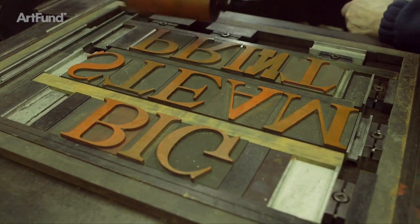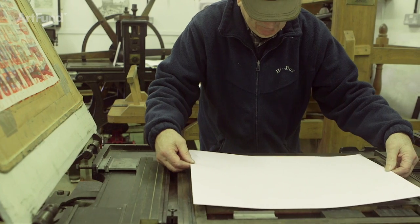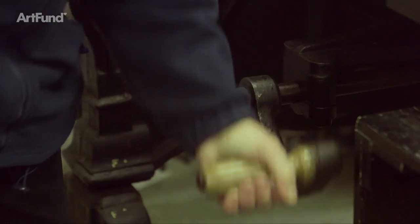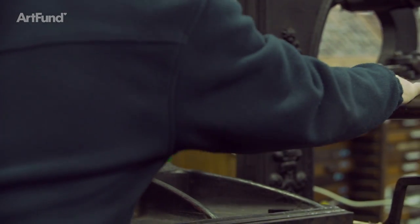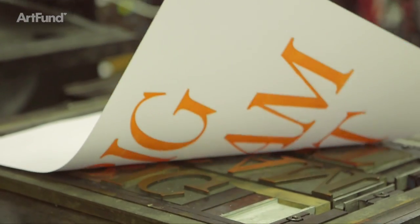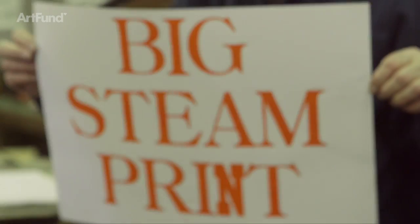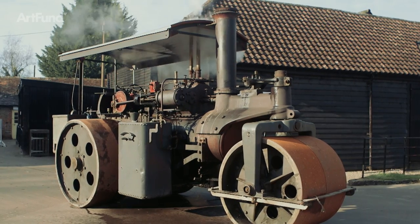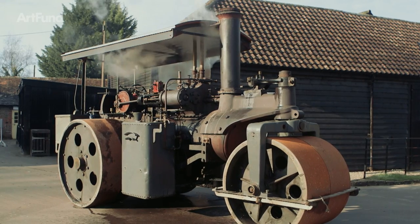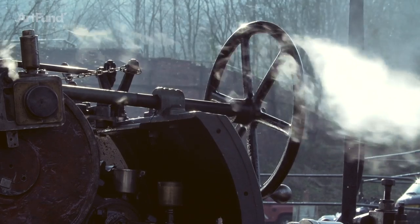The magic of printing is usually hidden in the sheds, workshops and studios of printers and designers. At Ditchling Museum of Art and Craft we want to reveal this process for everybody to see, but we won't be using a printing press and we won't be selling tickets to an open studio. Instead we're going to take a vintage steamroller on tour and use it as a giant printing press.